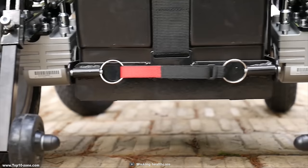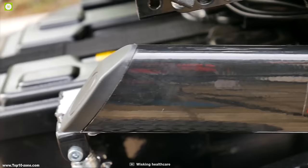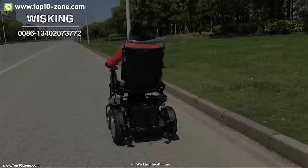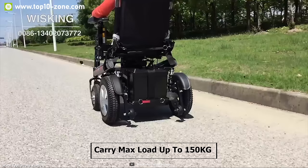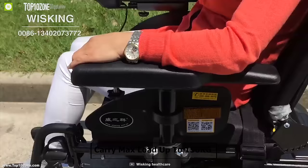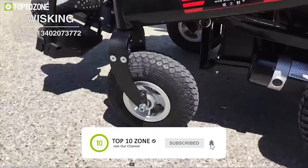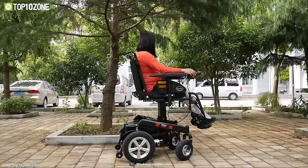Introducing the Whisking Wheelchair, a unique electric wheelchair that is designed to take you anywhere. Its aluminum frame gives it the strength to carry a max load up to 150kg without any interruption, while its front suspension ensures you can always have a smooth and comfortable ride.